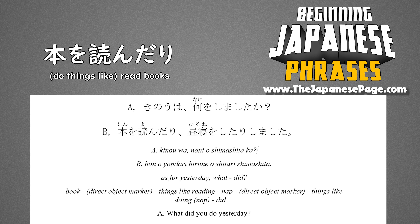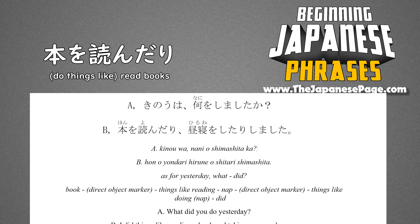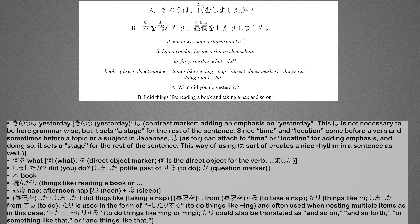昨日は何をしましたか? 本を読んだり昼寝をしたりしました。 Do you remember what 本を読んだり means?